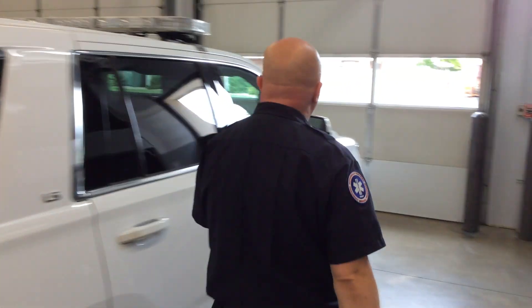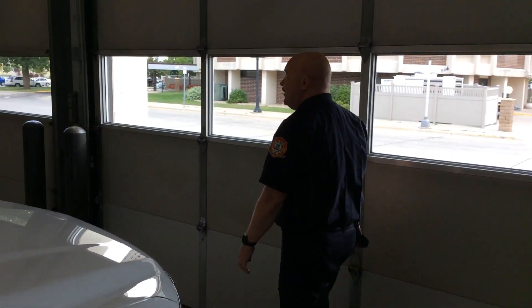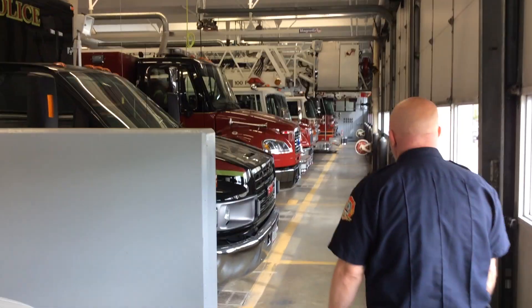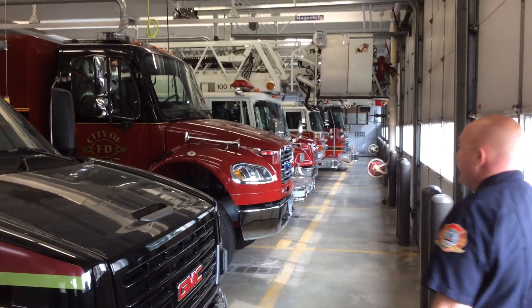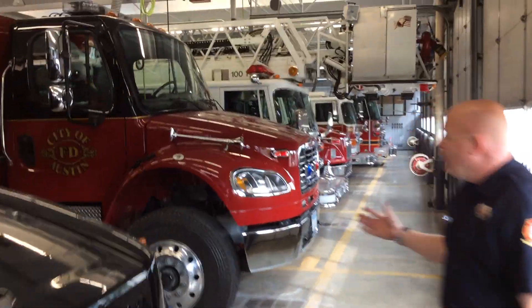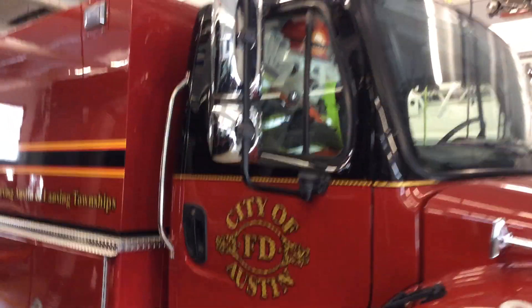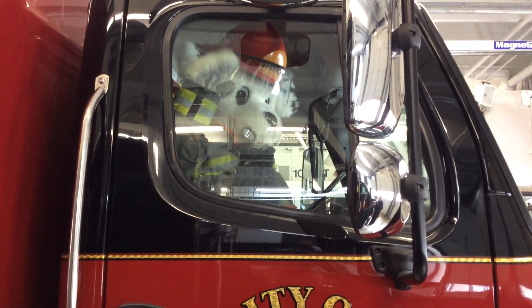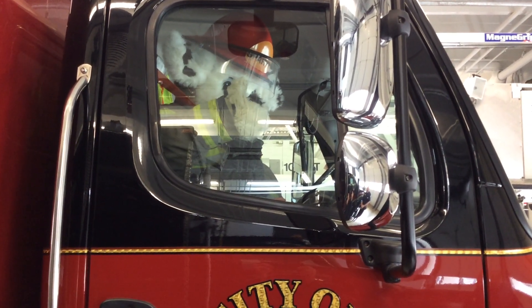If we go towards the front here, we'll show you the whole line of vehicles to give you an idea of what our whole apparatus bay looks like. Any one of these trucks we can take at any time. We actually have Sparky here waiting to go on a call — Sparky's sitting in the officer's seat, and the person in the officer's seat is the one that makes all the important decisions. So Sparky's obviously ready to go fight a fire.